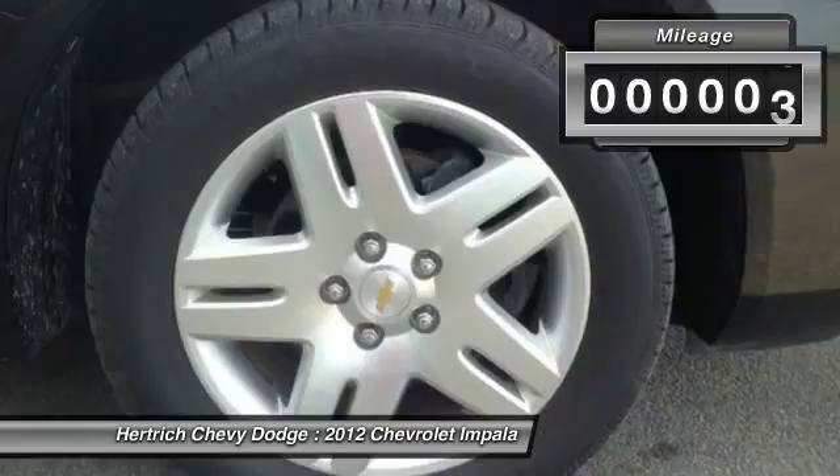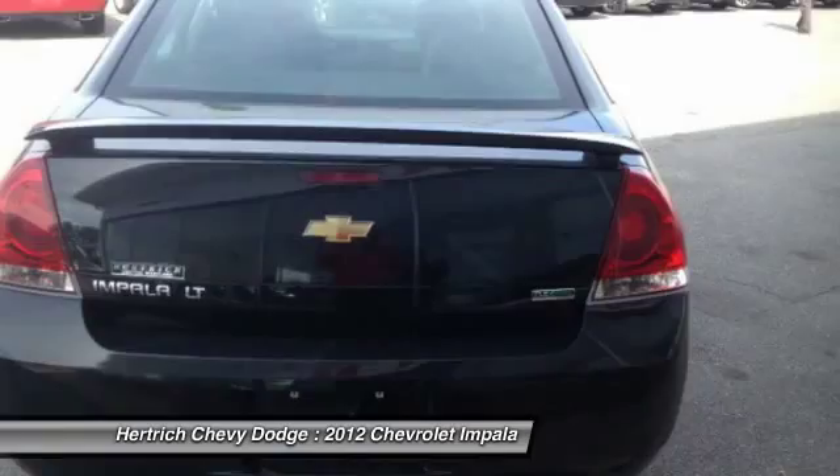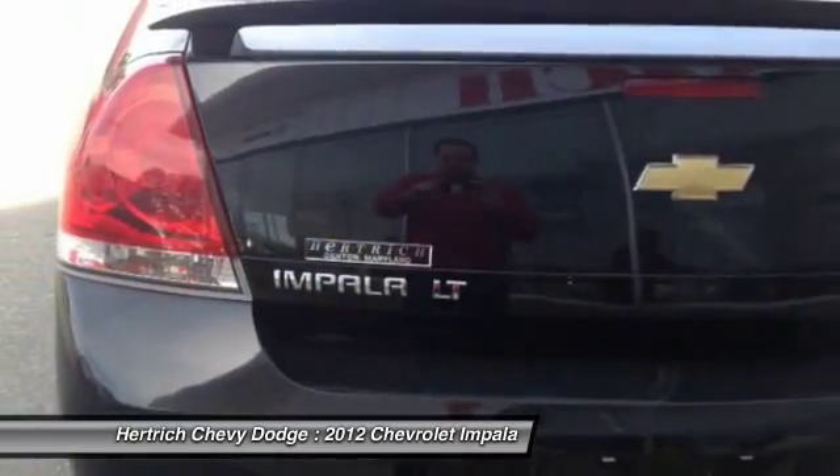Call 888-402-6810 and get in touch with Hertrich Chevy Dodge directly, and be the first to open the vehicle door today.